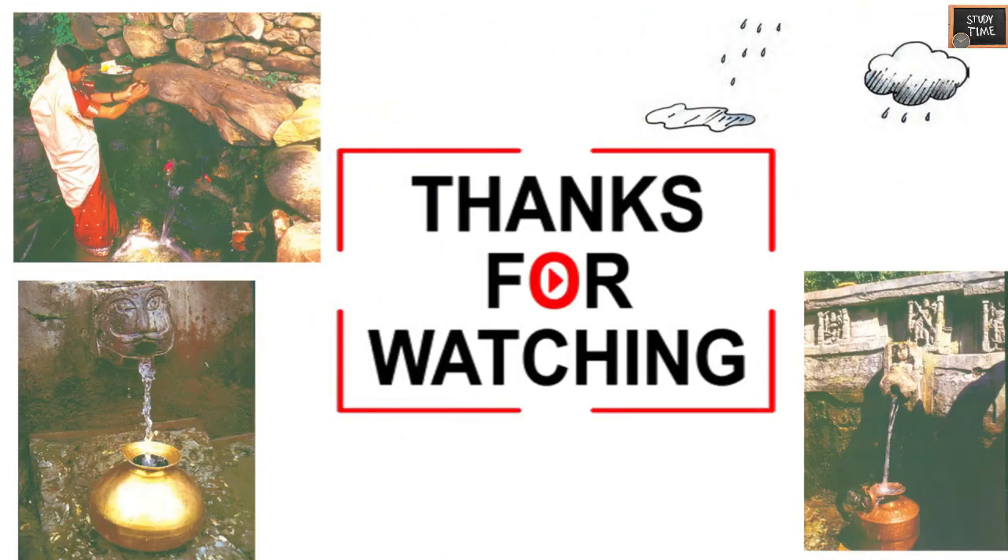So this chapter ends here. This chapter is easy. Hope this chapter is useful and helps in understanding. Thanks for watching.